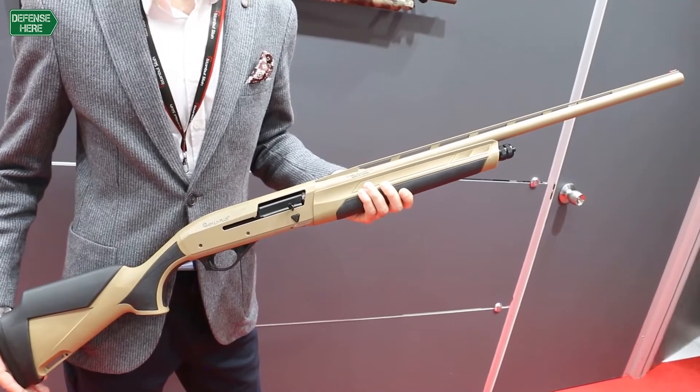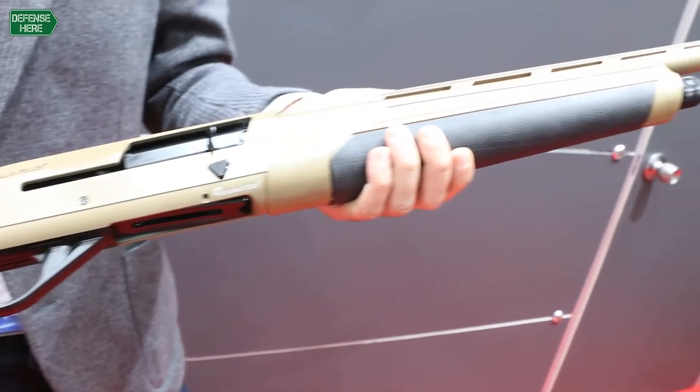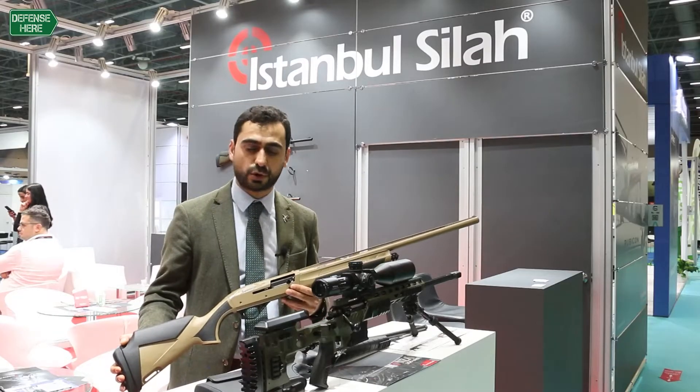In 2016, we started making the Impala Plus, which is a 12-gauge. In five years, we have entered more than 30 countries in exports.